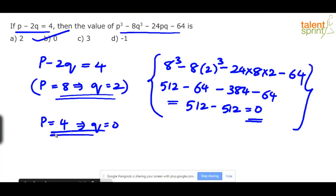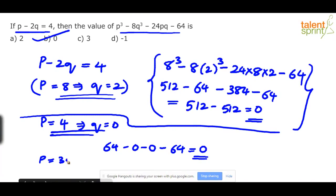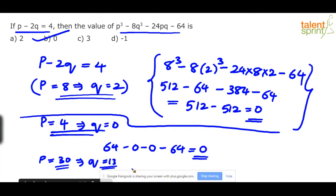You can also take p = 8, q = 2: 8³ − 8×8 − 24×8×2 − 64 = 512 − 64 − 384 − 64 = 512 − 512 = 0. The answer is still 0. But using p = 30 and q = 13, while valid, makes the arithmetic unnecessarily complex. Always take the simplest values. The answer is 0, option B.